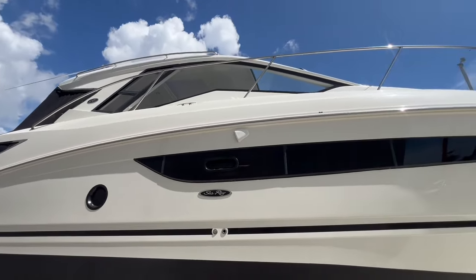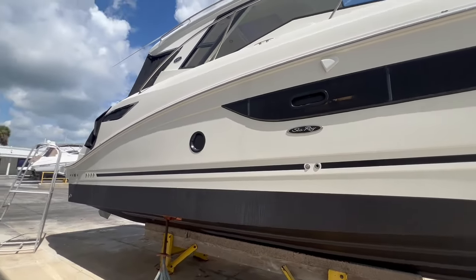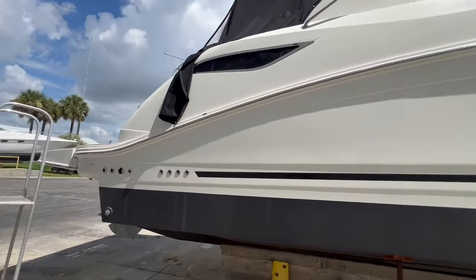This boat was ordered from the factory and was pretty much equipped with just about every option you could imagine. If you click the link below, you can pull up the listing which goes through the boat in extreme detail. We'll tell you a little bit about it today in the walkthrough.